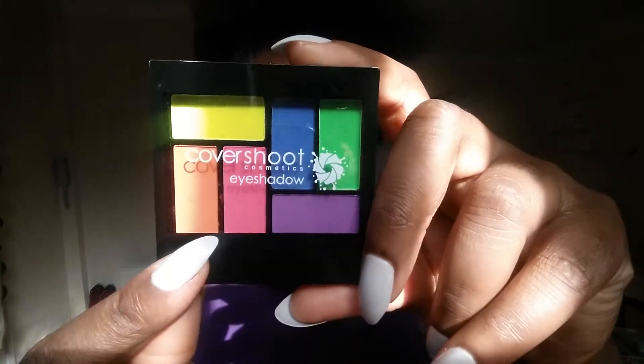I saw most of the makeup ones on Amazon. The rest to come are from — I'll remember — Light in the Box! That's the website. I'll leave the link of where I purchased everything.